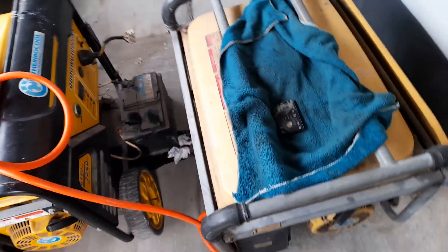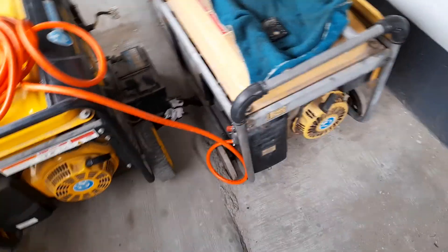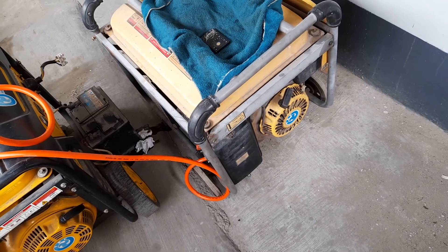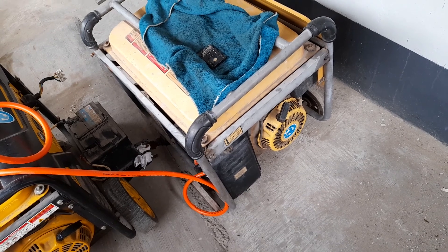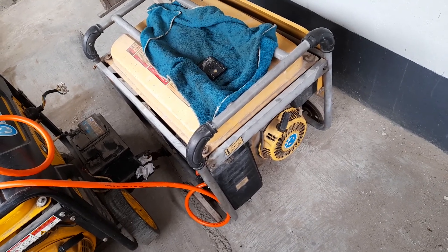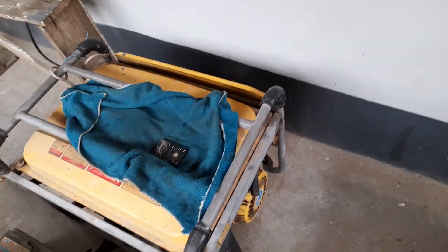Now we're going to test the oil in this generator. The only time I can remember changing the oil — if I ever changed it — would have been around May when I bought it. I might have changed it around that period, but since then I've not changed it. So it'd be a good idea to test it now and see what state the oil is in.